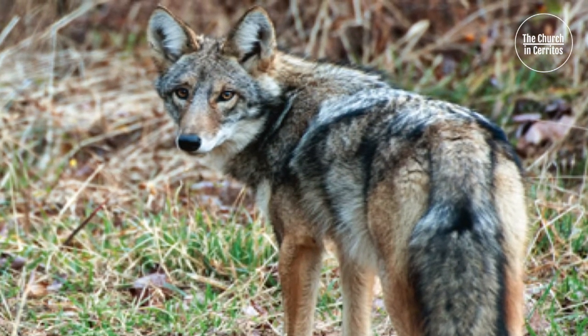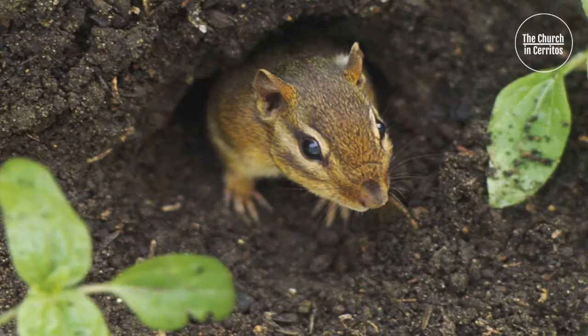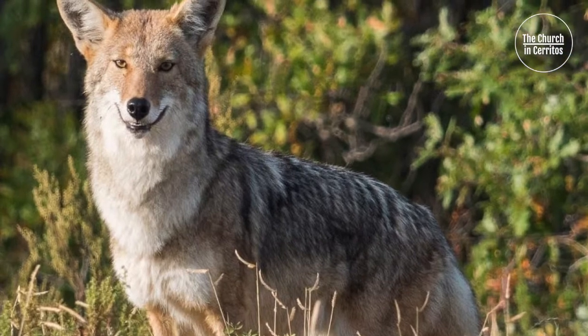How did it disappear, leaving no trace? It couldn't have vanished into thin air. How did this tiny chipmunk frustrate the big hungry coyote? Surprisingly, the answer lies in the chipmunk's orderliness.